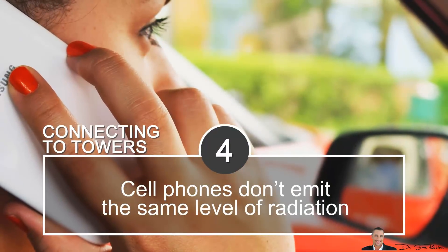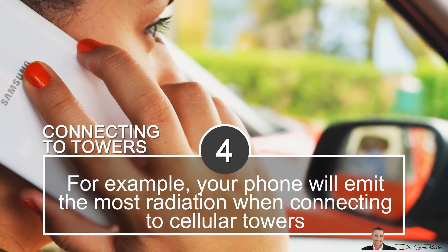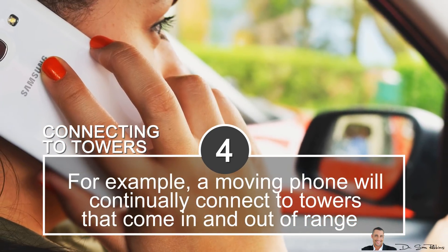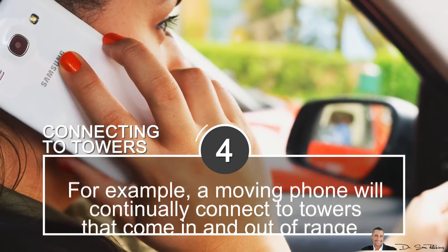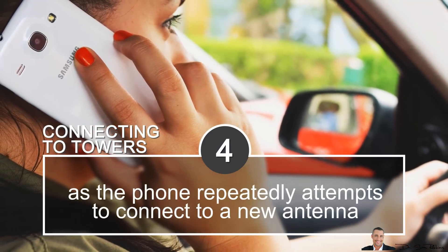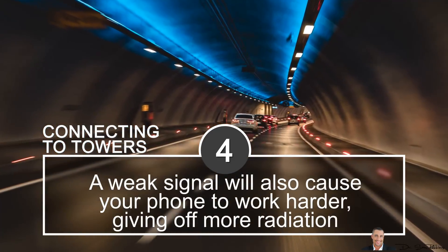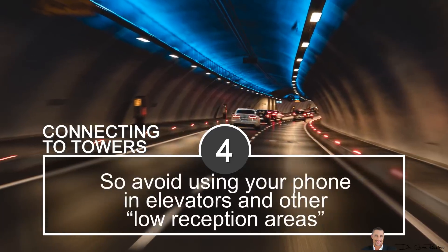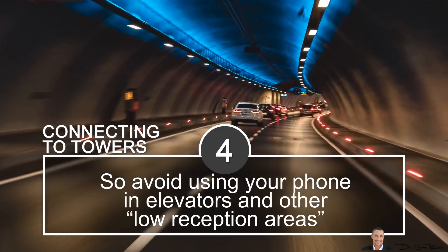Tip 4 relates to connecting towers. Cell phones don't emit the same level of radiation at all times. Your phone will emit the most radiation when it's connecting to cellular towers. A moving phone will continually connect to towers that come in and out of range, automatically increasing power to a maximum as the phone repeatedly attempts to connect from one antenna to the next. A weak signal will also cause your phone to work harder and give off more radiation, so try avoiding using your phone in elevators and other low-reception areas.